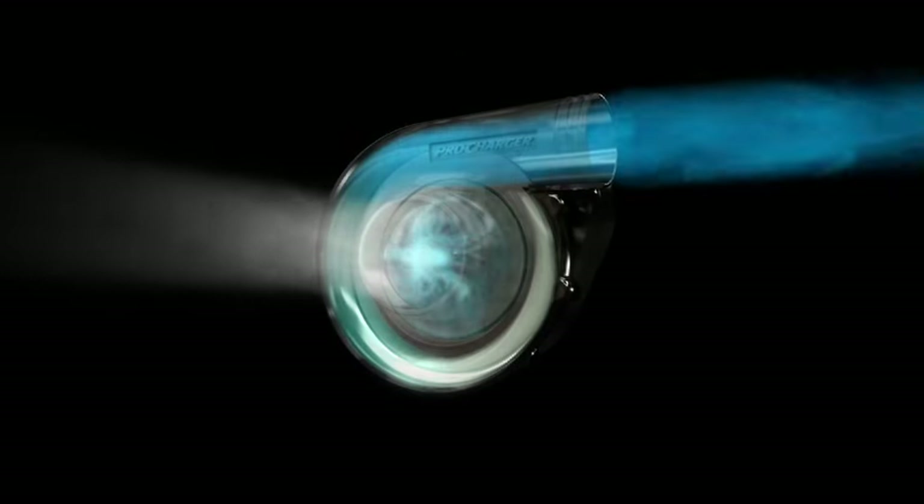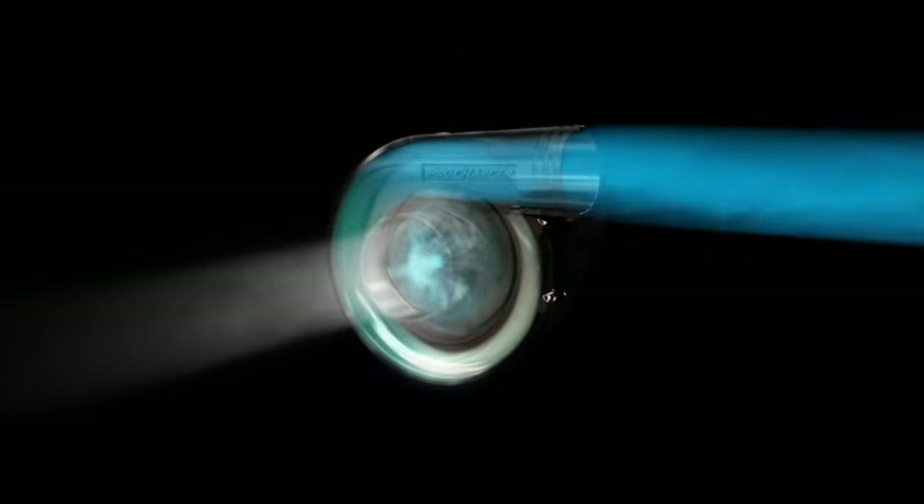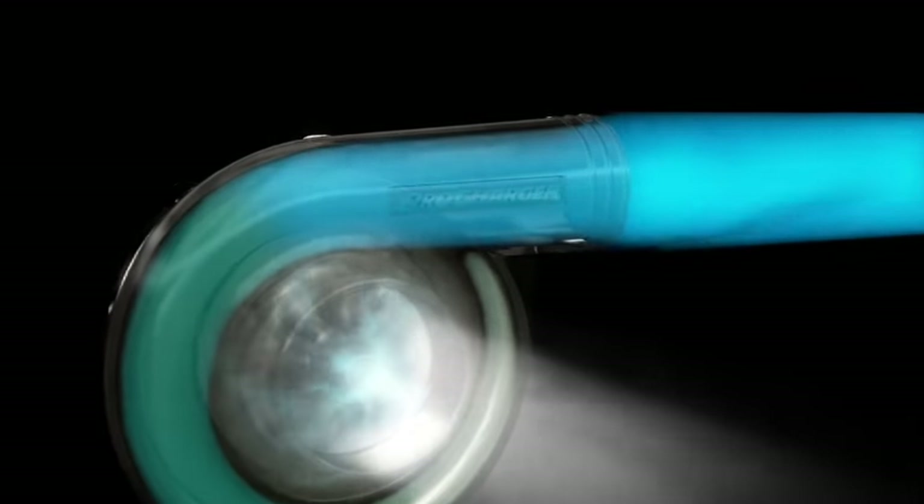ProCharger Superchargers utilize natural centrifugal forces to compress air and are not exposed to exhaust heat transfer. As a result, they produce cooler air than other designs, such as positive displacement superchargers and turbochargers.